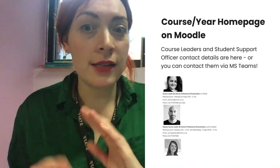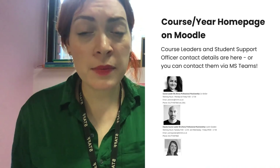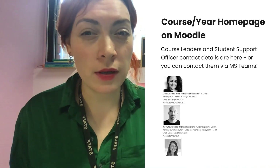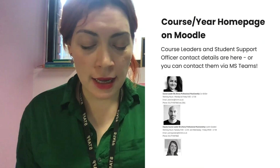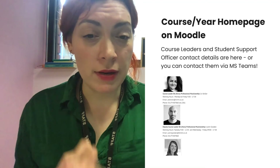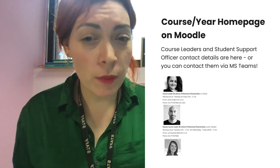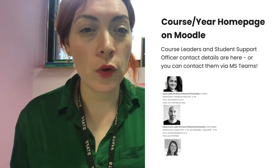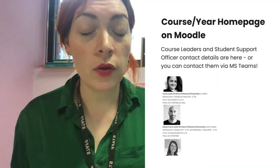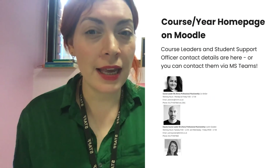Also make sure you know your people. It's great having guides and things, but sometimes you just need to talk to a person, so it's important to know the right people to go to depending on what course you're on. Your course leader and deputy course leader, if there is one, are really important people to get to know, plus your student support officer. If you don't know who they are yet, you can find them on your course year homepage on Moodle, and you can also contact them via your course year Microsoft Teams.